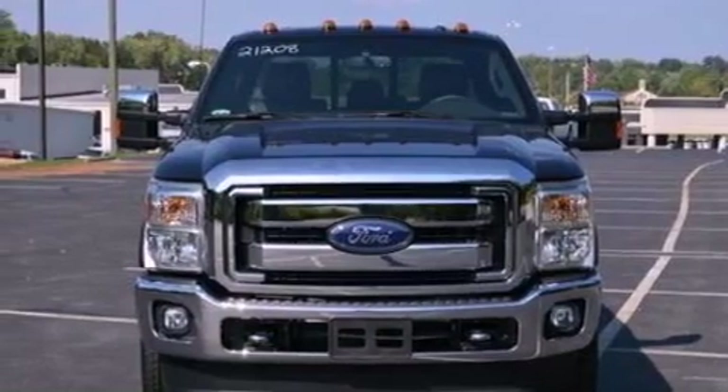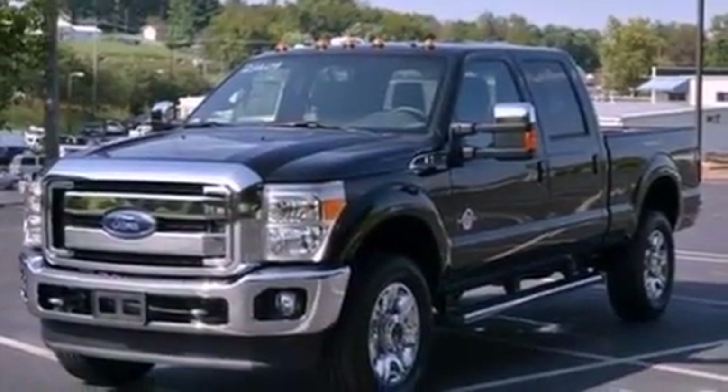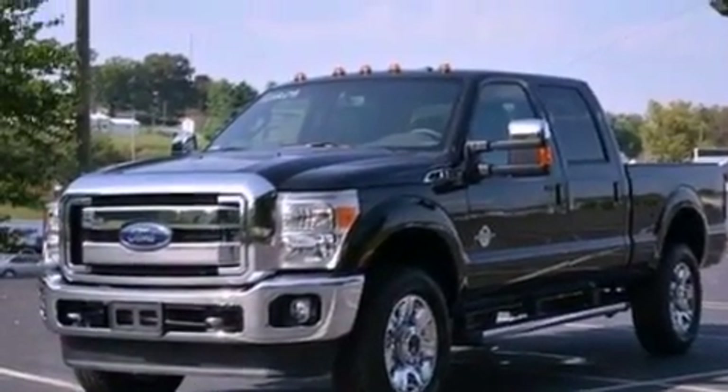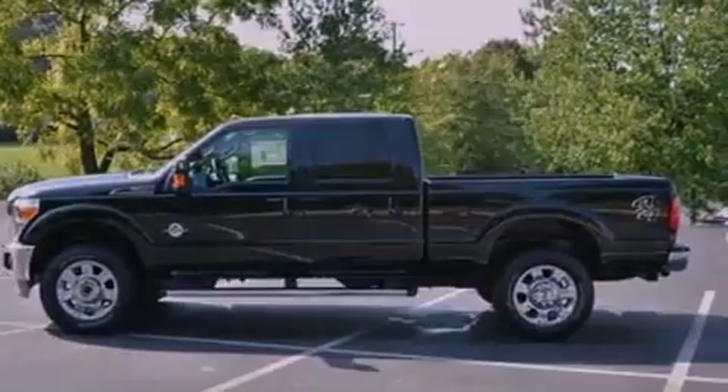Its top features include a navigation system, a rearview camera, a power moonroof, a low-tire pressure indicator, nine strategically placed speakers, satellite radio, and traction control and stability control systems. The following features are also included: